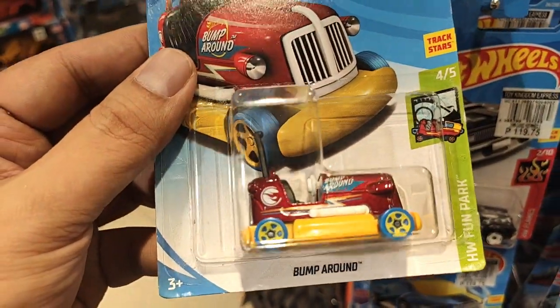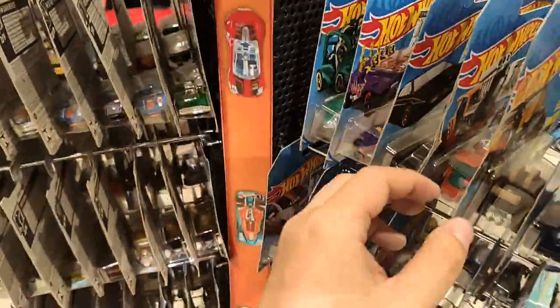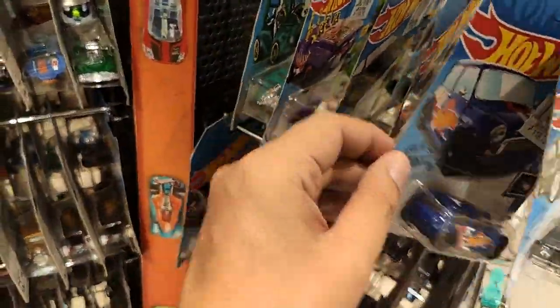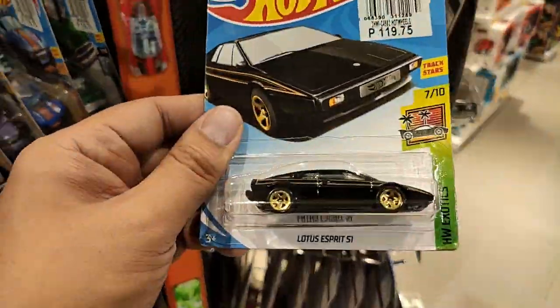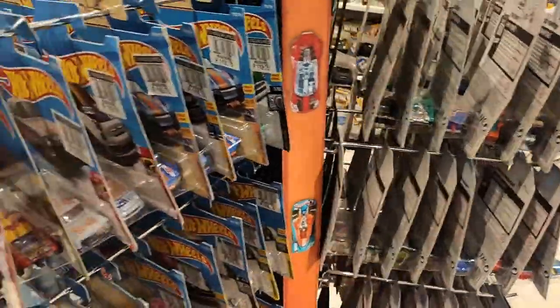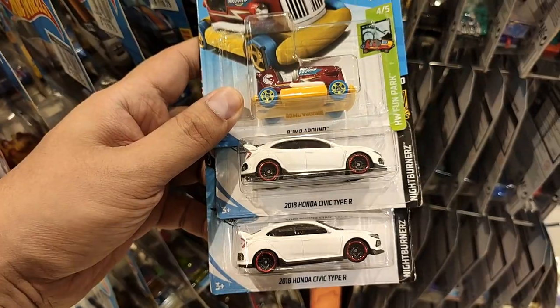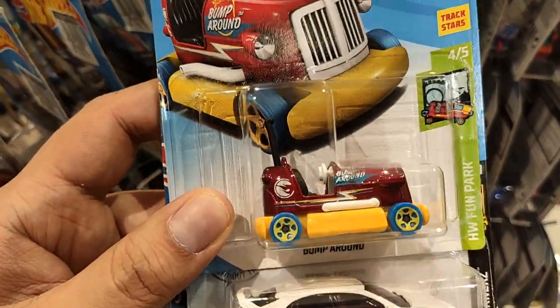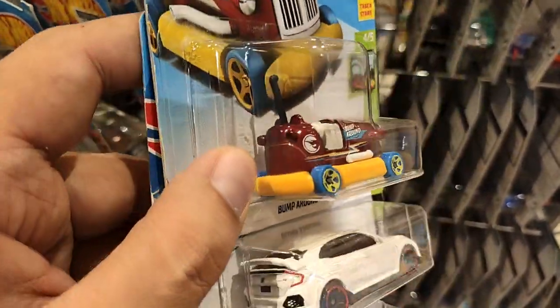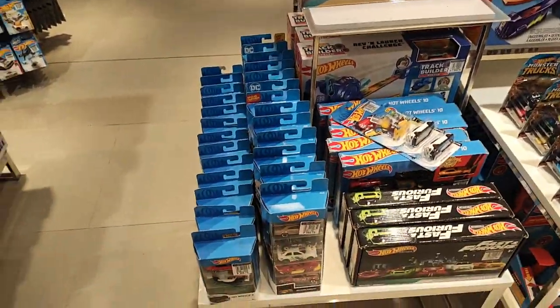Found a Treasure Hunt! I know nobody wants the Morris Mini casting, but there it is. Here's the Lotus Esprit in black — pretty cool. So I've got two Civic Type R's and the Bump Around Treasure Hunt. Really happy with these finds. Let's check out the multi-packs.